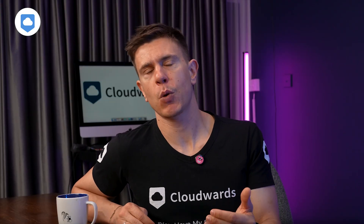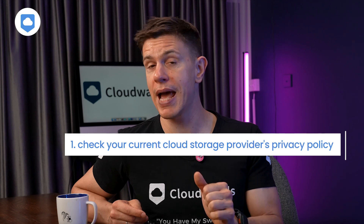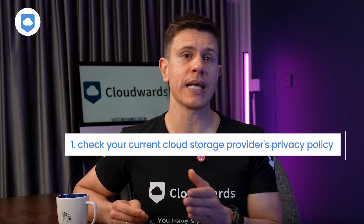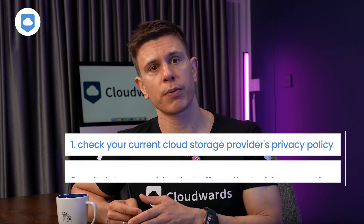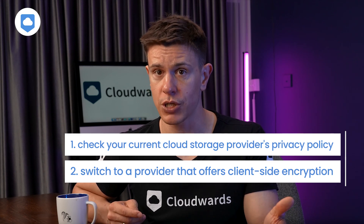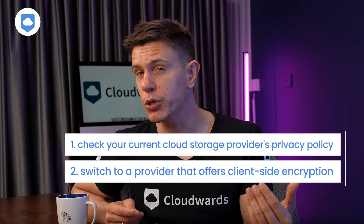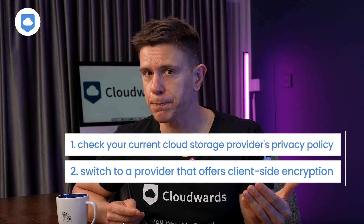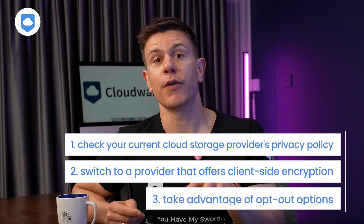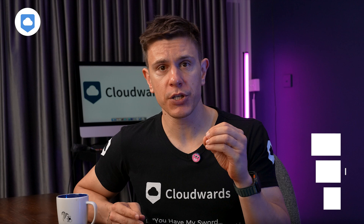What can you do to protect your data? First, check your current cloud storage provider's privacy policy. Look specifically for sections about AI or language model training or data usage for machine learning. Second, consider switching to a provider that offers client-side encryption if privacy is your top priority. All the cloud storage services we mentioned earlier offer strong protection in one way or another. Or, encrypt your files before you upload them to the cloud, though that requires a little more technical expertise. And lastly, take advantage of opt-out options when available. Most services are now required to provide these, but some features need to be set up right from the start. Take iDrive, for example — they offer client-side encryption, but you can only enable it during the initial account setup. There's no way back.